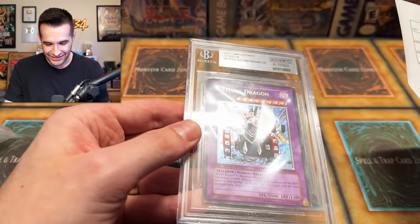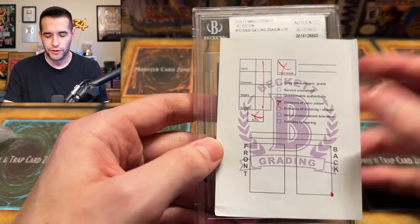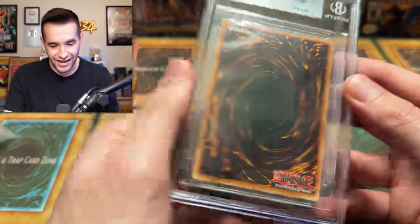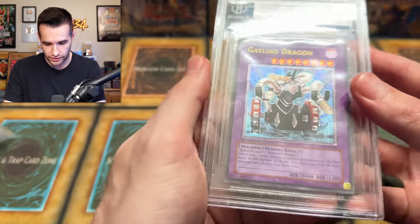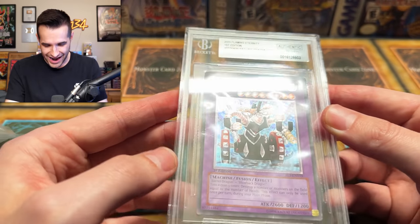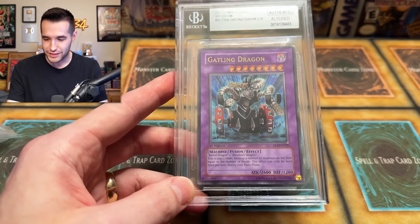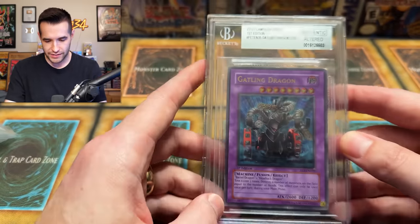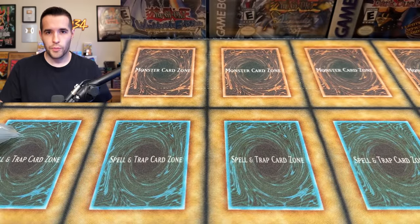When you guys get to see the results — Gatling Dragon, altered. It says 'evidence of color added.' Why would I add color? I'm not seeing it. It's an authentic alter! We can't get the worst grades if they're just authentic. Gatling Dragon, very damaged — it's not going to get a low score because it's been altered apparently. I was really hoping for like a 1.5 or something. It has an altered designation, which is kind of cool. I'm surprised they put it in the slab like that. We're definitely off to a unique start.